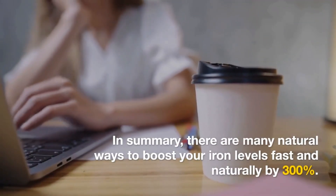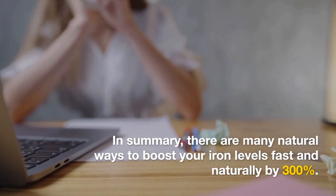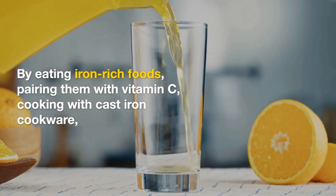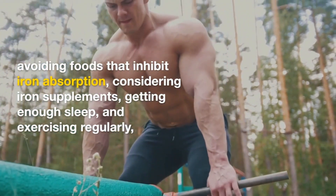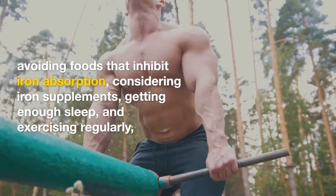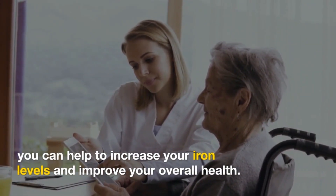In summary, there are many natural ways to boost your iron levels fast and naturally. By eating iron-rich foods, pairing them with vitamin C, cooking with cast iron cookware, avoiding foods that inhibit iron absorption, considering iron supplements, getting enough sleep, and exercising regularly, you can help to increase your iron levels and improve your overall health.